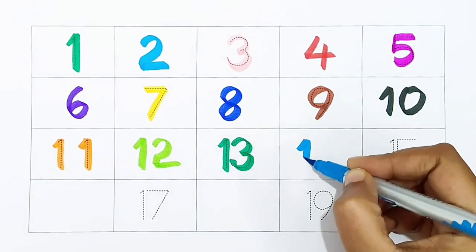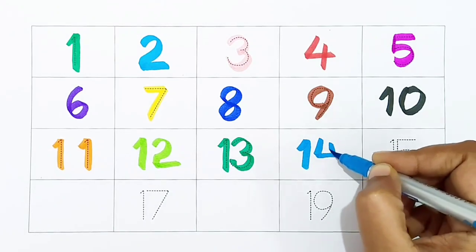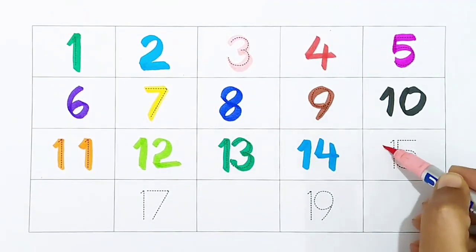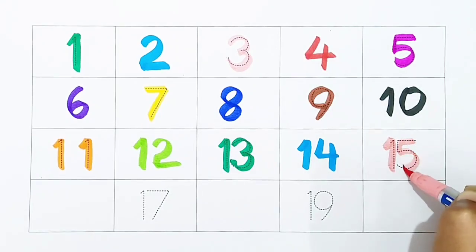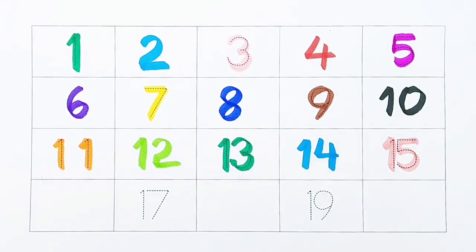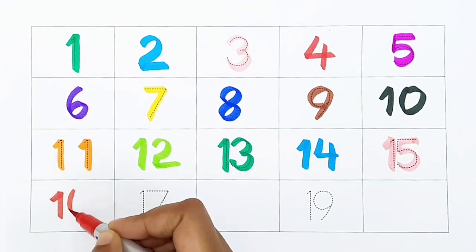14: light blue color. 15: light pink color. 16: red color.